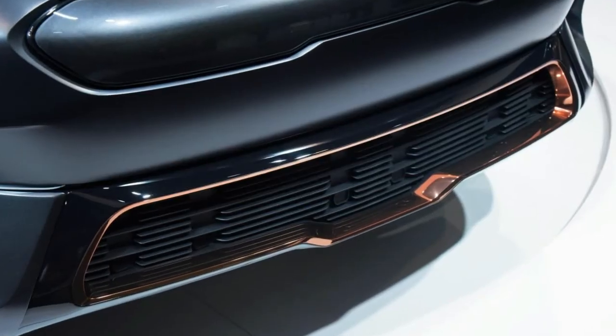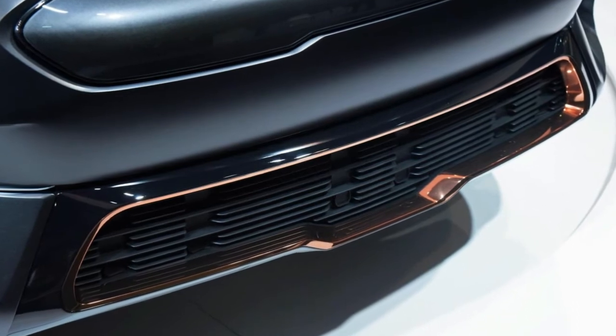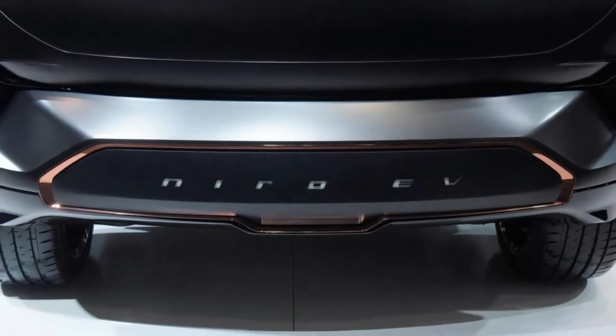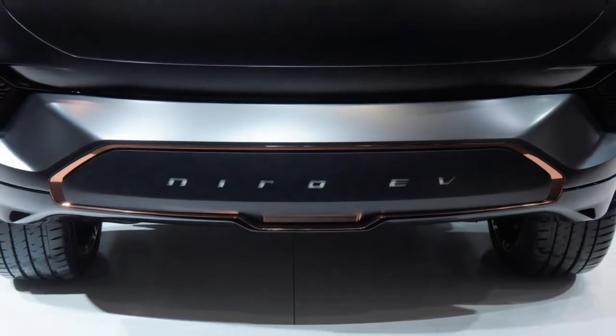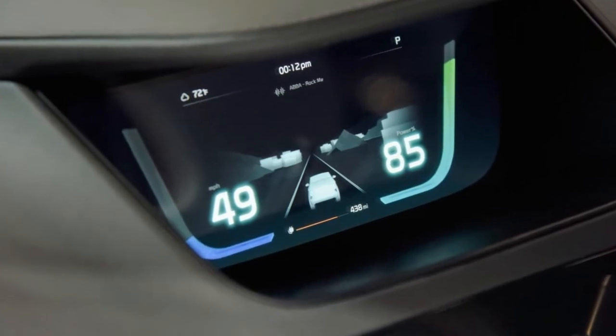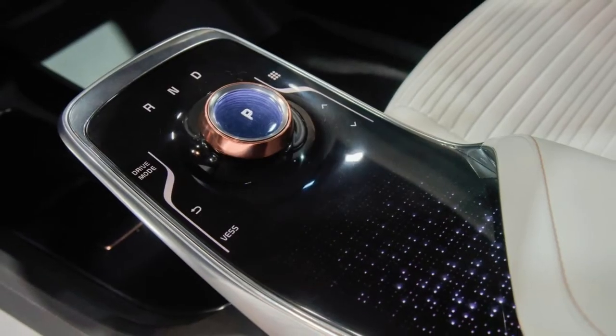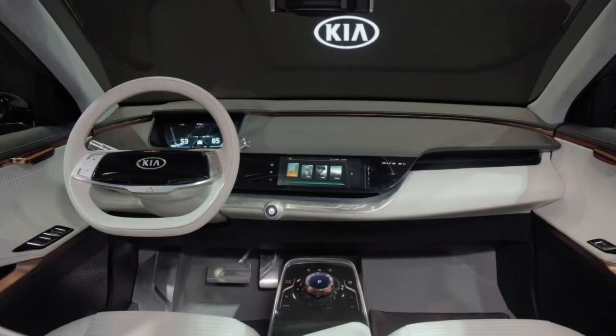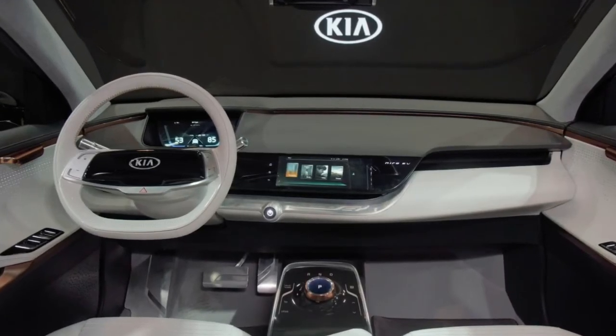The unique styling carries over to the cabin, as the interior has a pure, minimalist, and digital appearance. Drivers sit behind a unique steering wheel equipped with sensors that allow people to make swiping gestures along a perforated leather area at the base of the wheel. Kia says the sensor allows drivers to switch between music tracks, turn up the volume, and adjust the climate control system.